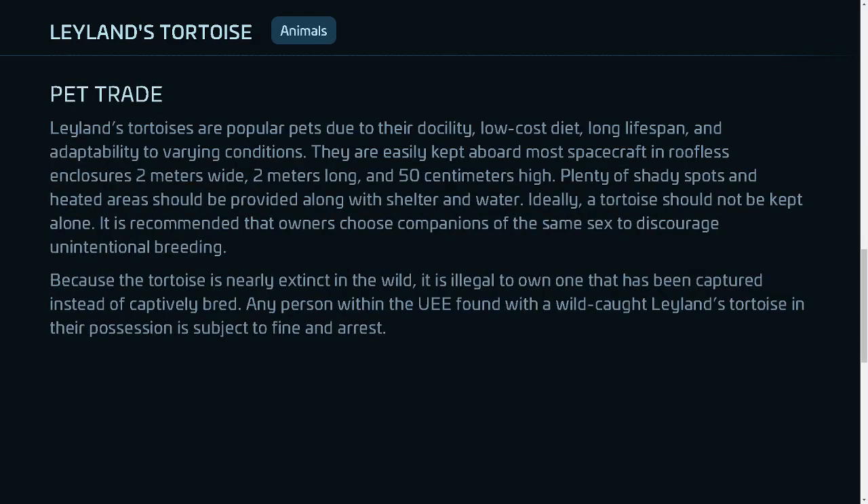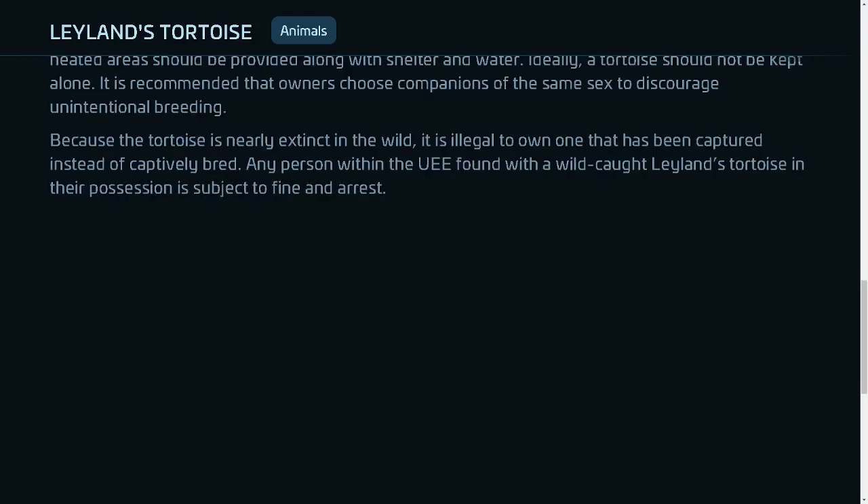Leland's tortoises are popular pets due to their docility, low-cost diet, long lifespan, and adaptability to varying conditions. They are easily kept aboard most spacecraft in roofless enclosures 2 meters wide, 2 meters long, and 50 centimeters high. Plenty of shady spots and heated areas should be provided along with shelter and water. Ideally, a tortoise should not be kept alone; it is recommended that owners choose companions of the same sex to discourage unintentional breeding. Because the tortoise is nearly extinct in the wild, it is illegal to own one that has been captured instead of captively bred. Any person within the UEE found with a wild-caught Leland's tortoise in their possession is subject to fine and arrest.